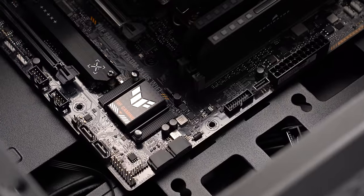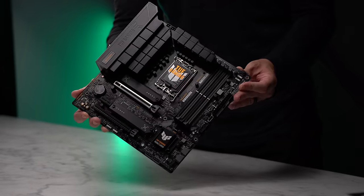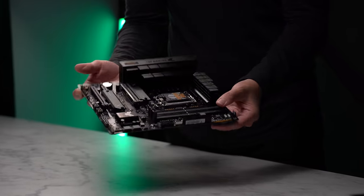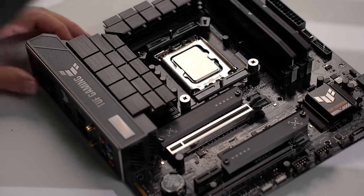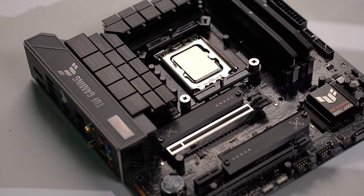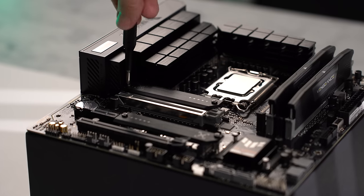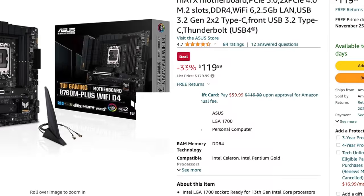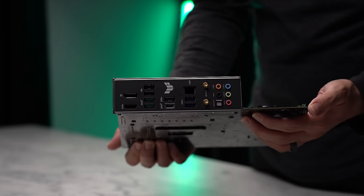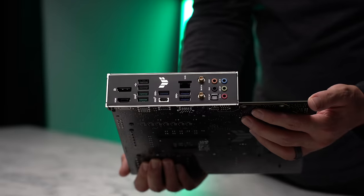I will be using the DDR5 version. I've used this board before and I've personally been very happy with it. The TUF branding has been Asus' mainstream affordable line of components, and this board has been designed to give you all the performance, ports, and features you would need without the crazy high prices of some of their other products. Right now, if you decide to go with a DDR4 build, you could pick this up for only $120. For the I/O, you've got a good amount of USB ports, a Type-C, Wi-Fi 6, and 2.5GB Ethernet.